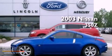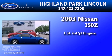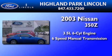This is a 2003 Nissan 350Z. It has a 3.5-liter six-cylinder engine and a six-speed manual transmission.